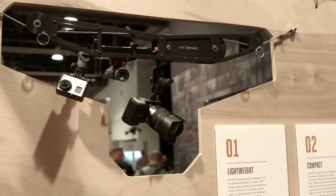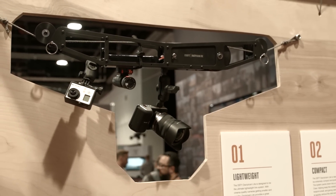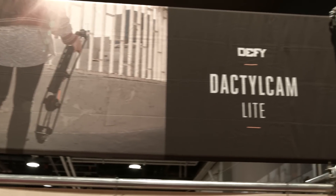I'm here at the DeFi booth with Drew and we're going to talk about some new products you guys are introducing this year. Yeah, we're really excited to launch the G2X — it's a really small gimbal for $19.95. DeFi manufactures all its own products, hand builds them for customers, supports them, and we're also launching the Dactyl Cam Lite.